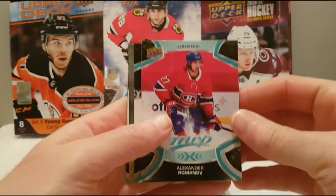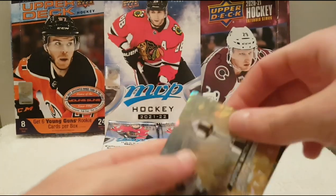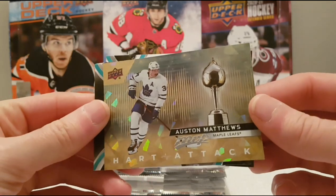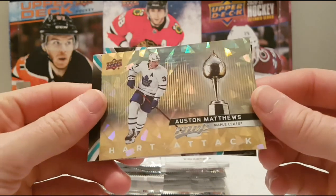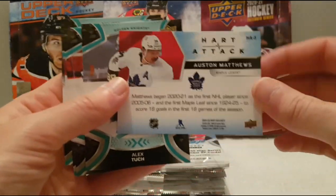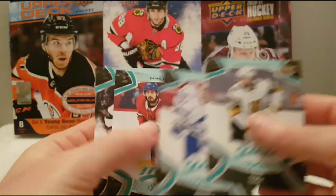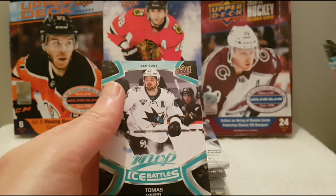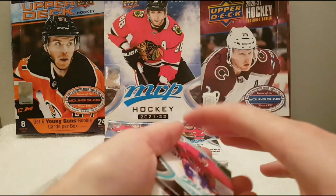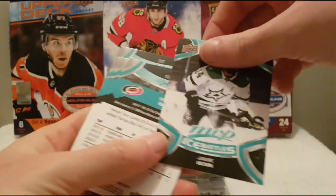Alright, so Alexander Romanov — very nice. We have Torey Krug, Ovechkin. Auston Matthews — heart attack — super nice gold insert. We're gonna look at the back, pretty good. Then Tuch, Genyord, Dano, and an Ice Battles of Thomas Hertl. I think we had another Ice Battles in the previous pack — we had an Ice Battle of Jimmy Benn.